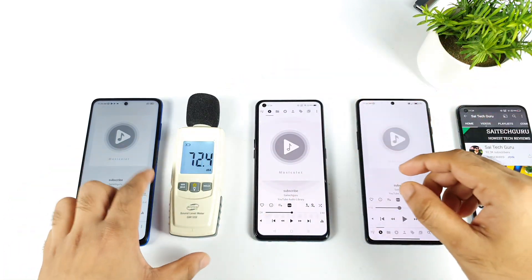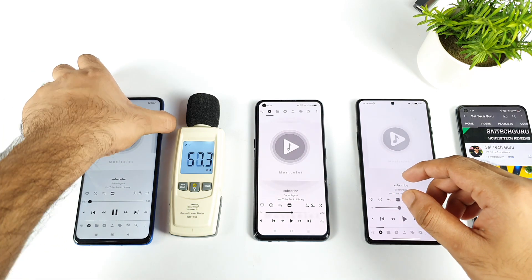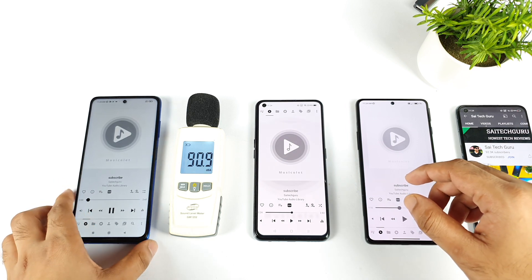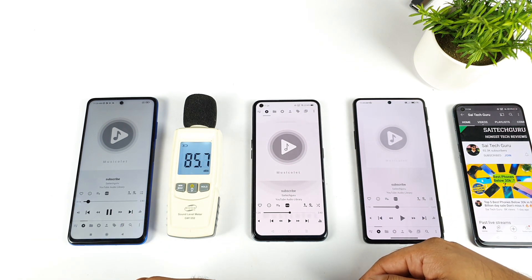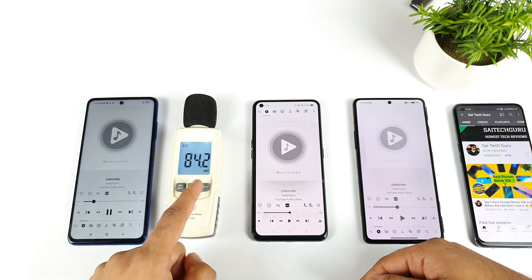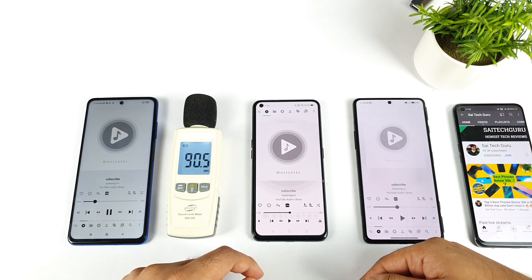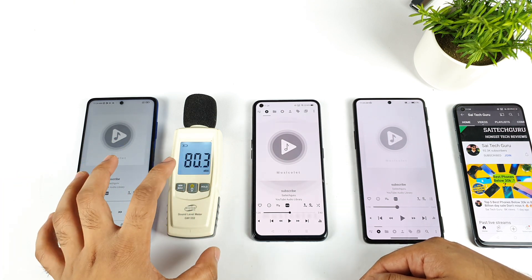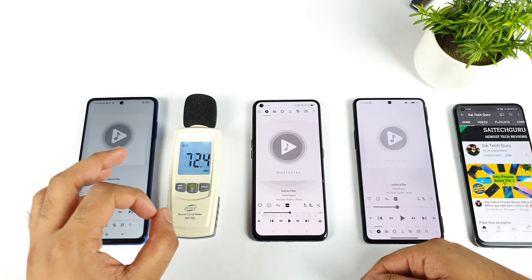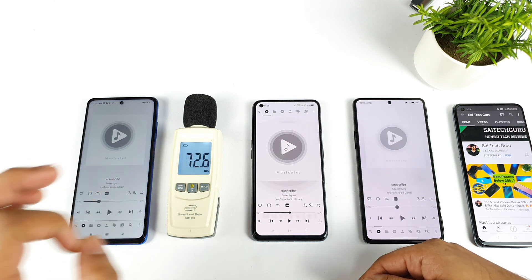Let's play the audio file one by one, starting from the first phone which is a POCO X3 Pro. I'll place it exactly to the right side and start playing the audio. We are getting up to around 85 decibels on the POCO X3 Pro. That's a really good score — if it's close to above 85 or 90 decibels, that's a fantastic score in terms of volume output.